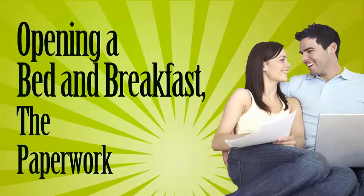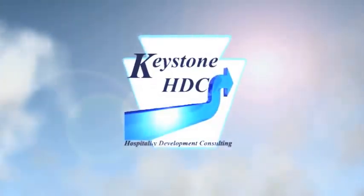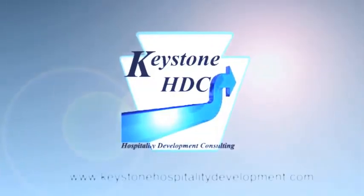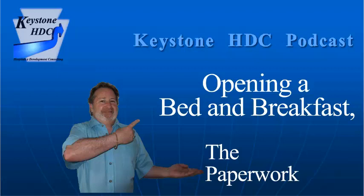Is there more to operating a bed and breakfast than putting up a sign in front of my house? What forms and permits are required to open up a bed and breakfast? Good day and welcome to Keystone HDC podcast number 22. My name is Jerry McPherson, and today we are going to continue looking at the opening and operating of a bed and breakfast, specifically the paperwork.